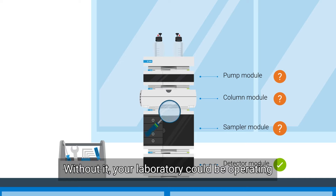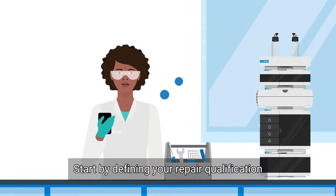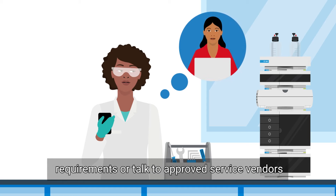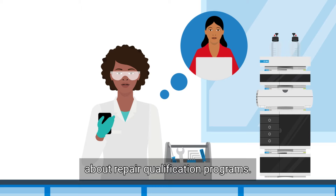Without it, your laboratory could be operating outside compliance regulations. Start by defining your repair qualification requirements, or talk to approved service vendors about repair qualification programs.